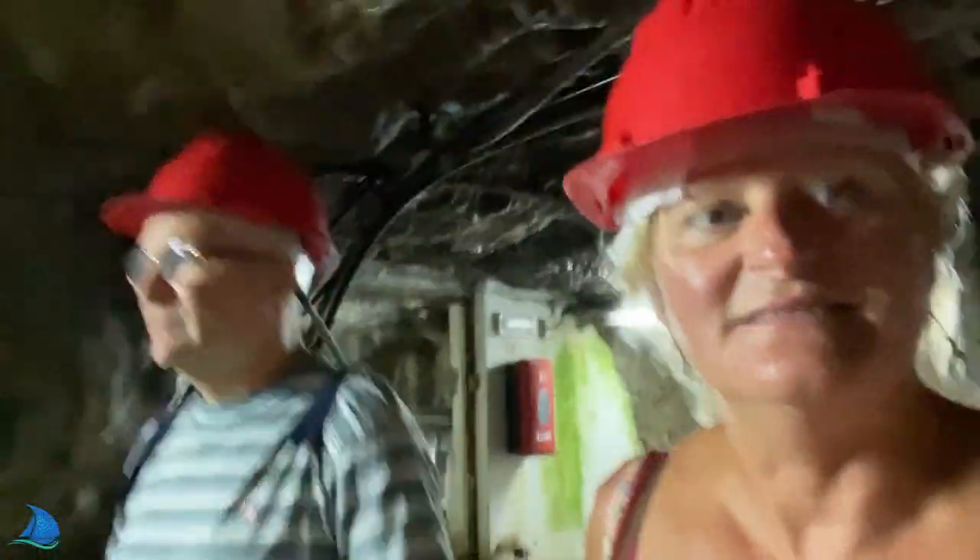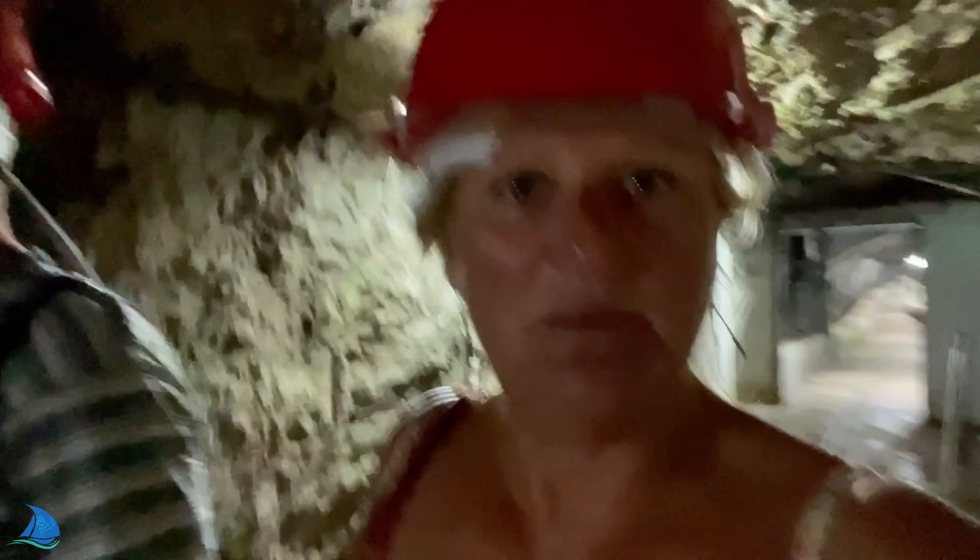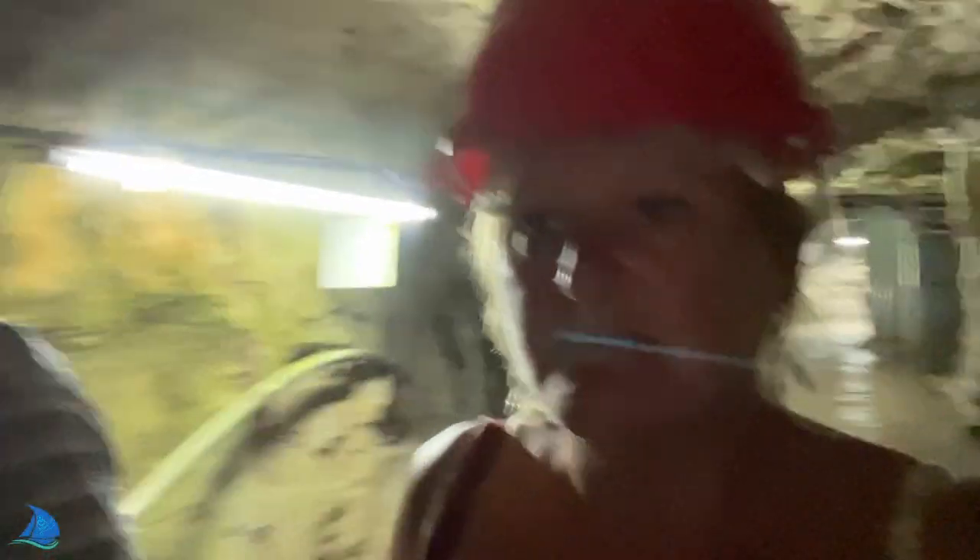This is amazing. Can't believe that people lived down here and had operations down here.